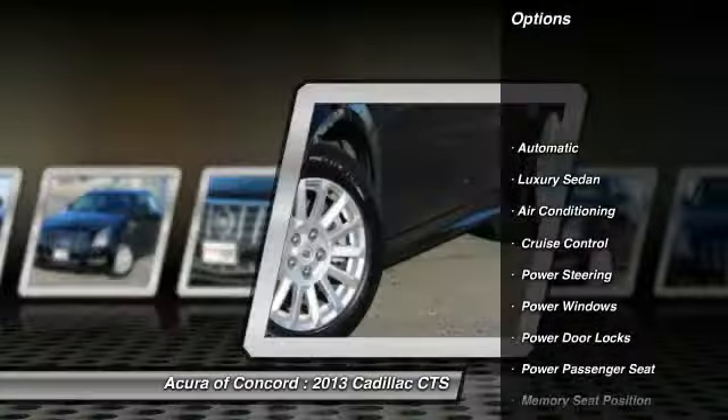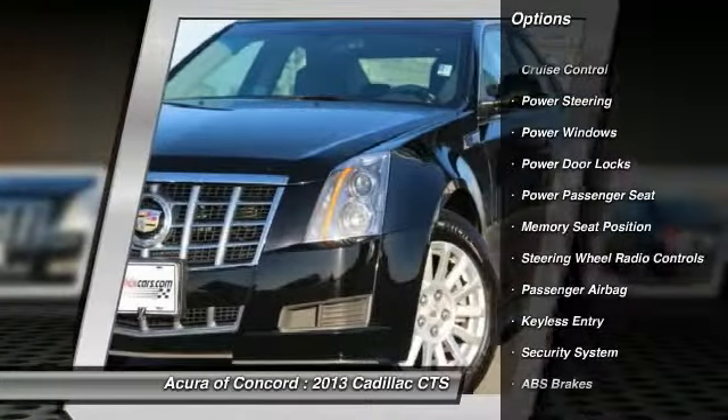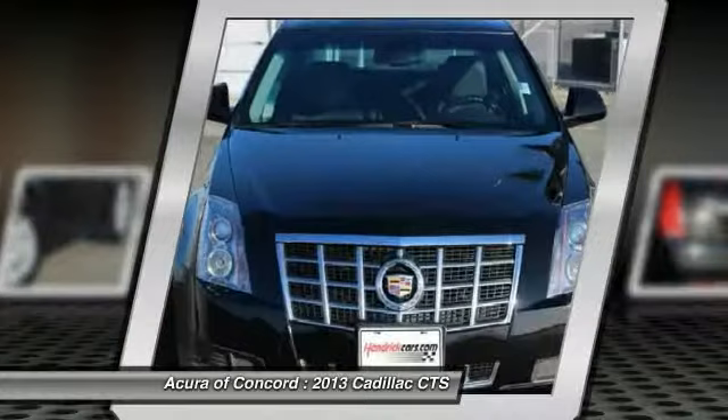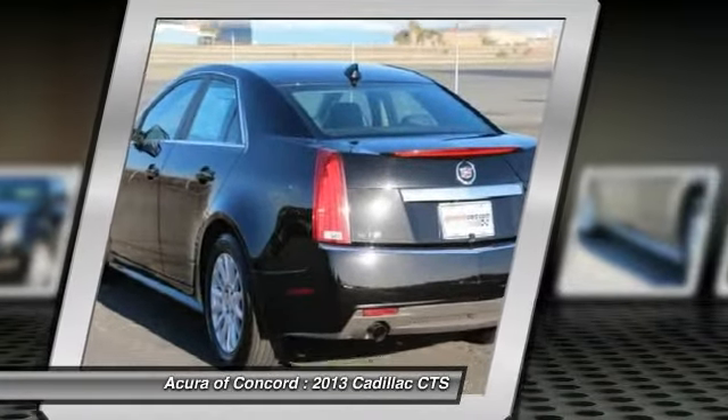Power passenger seat, remote engine start, CD changer, driver airbag, driver lumbar, adjustable steering wheel, air conditioning, front power steering, keyless entry, cruise control.